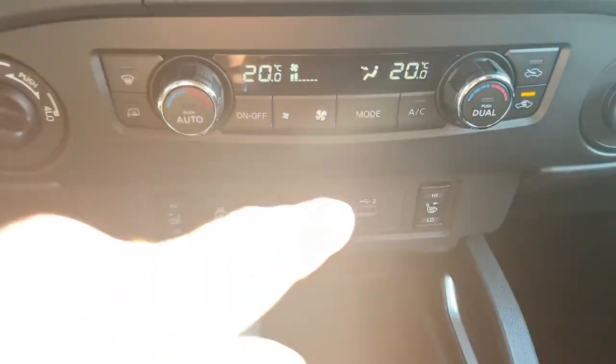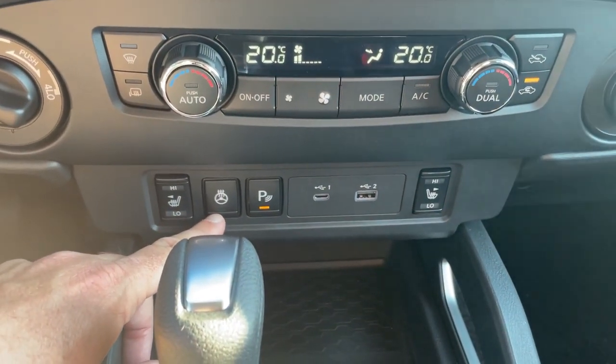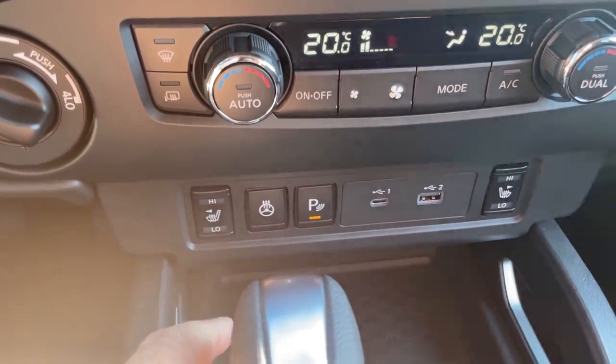Down below, you've got heated seats on either side. You also have a leather-wrapped heated steering wheel — an awesome feature for the wintertime, really nice and comfortable on the hands.